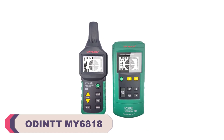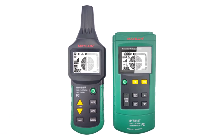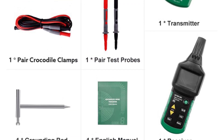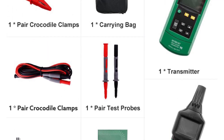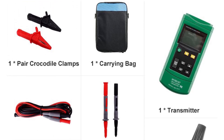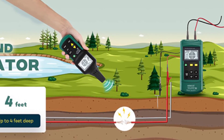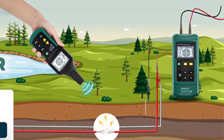The ODINTT MY6818 Wire Cable Tracker Tester is a reliable and efficient tool for tracing and identifying wires and cables. With its compact design and user-friendly interface, it provides convenience and accuracy in wire tracking tasks. One of the standout features of the MY6818 is its ability to locate wires buried underground or hidden behind walls. The transmitter sends a signal through the wire, and the receiver detects and traces the signal, allowing you to quickly pinpoint the wire's location.